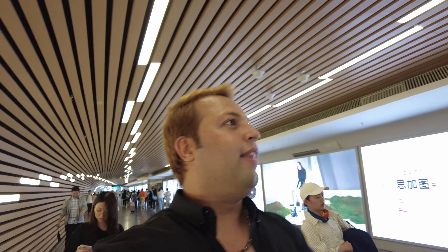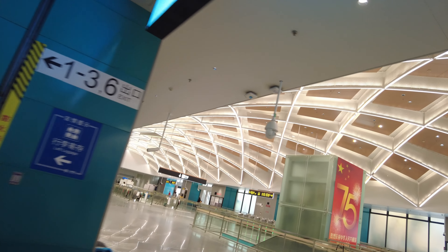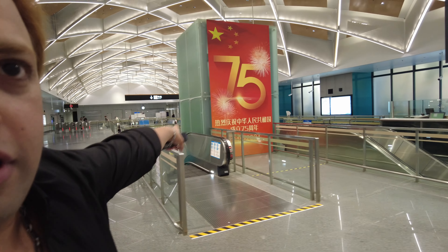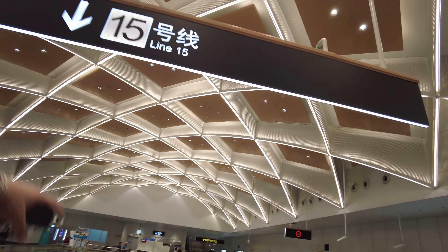This is the entrance to Line 15, and you can already guess it's going to be beautiful. Wow, nice — oh my god, look in here! They just celebrated the 75th independence day, so let's go to Line 15.